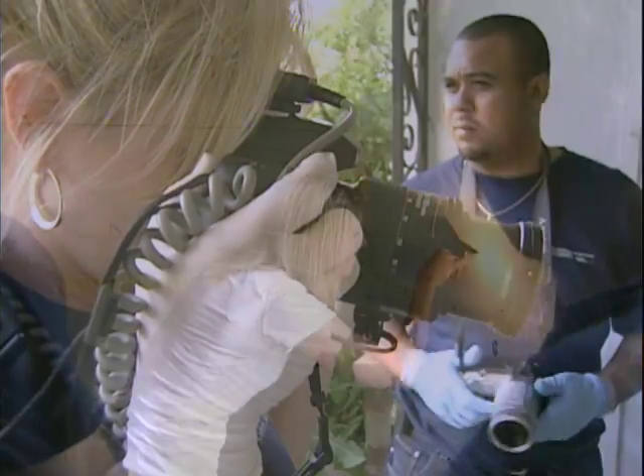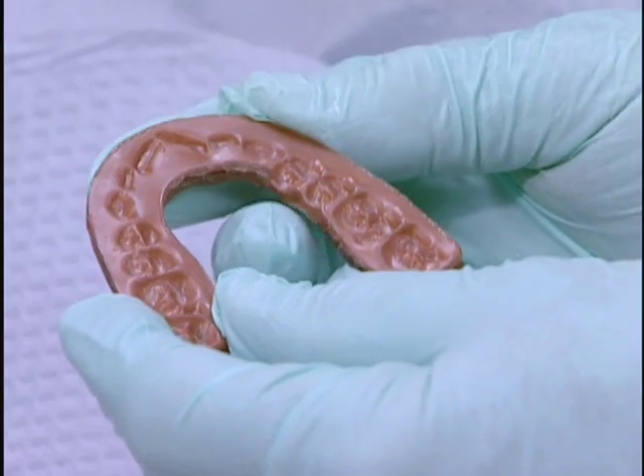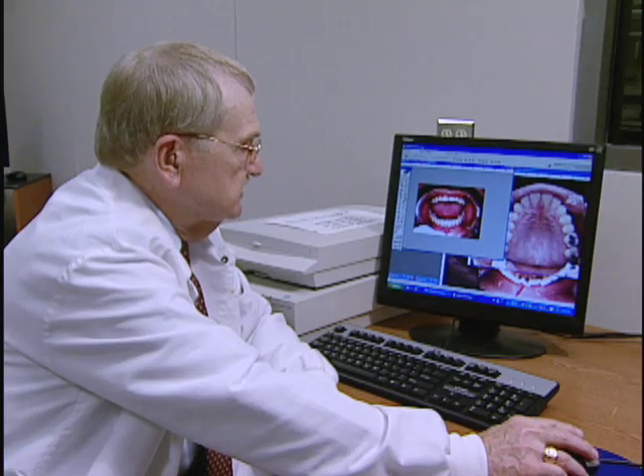At a crime scene, anything could become key evidence. DNA, fingerprints, and tire tracks are common. What can also be used are bite marks, such as when a killer bites their victim.